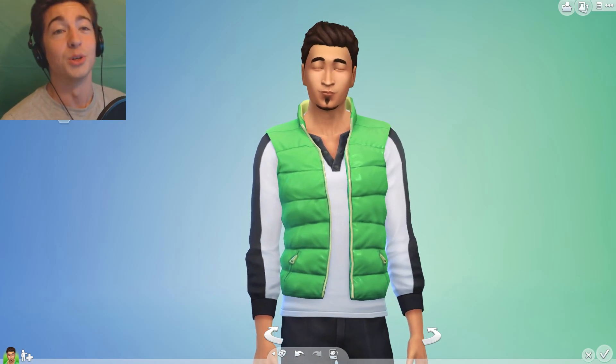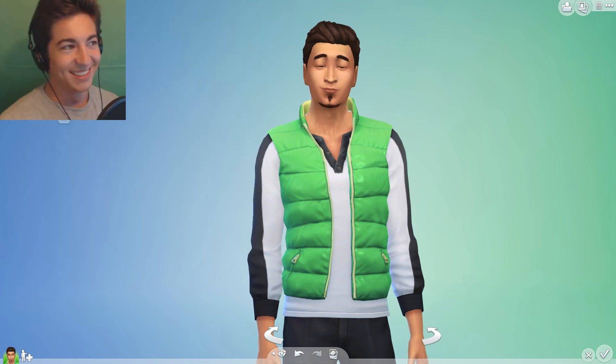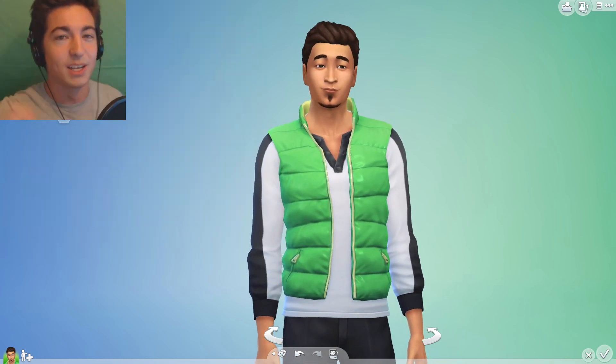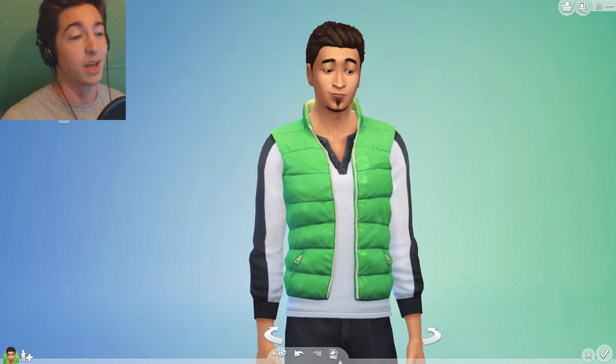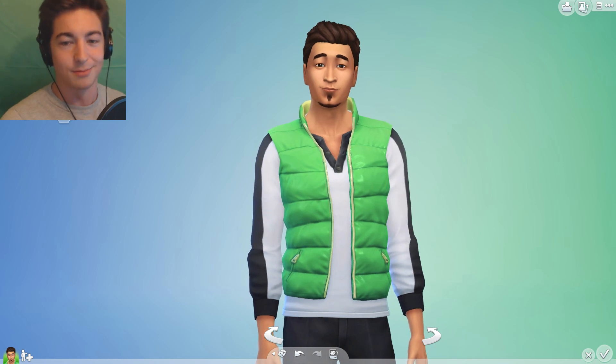Welcome back ladies and gents, I am Kugo and today we're back playing Sims 4, but we're doing something a little bit different. I have been tagged to do the blind create-a-sim challenge.